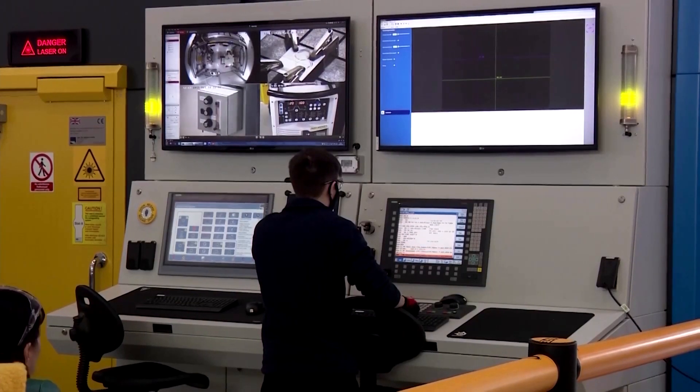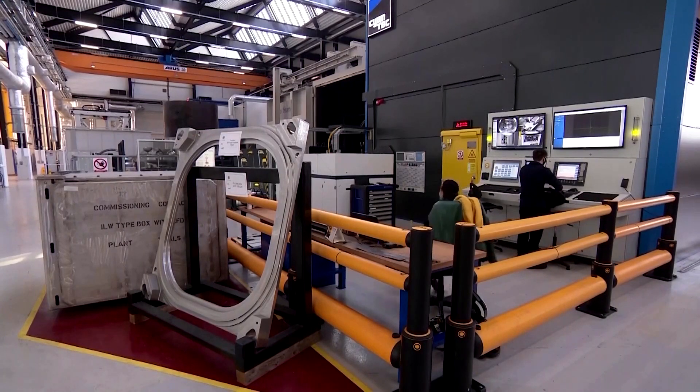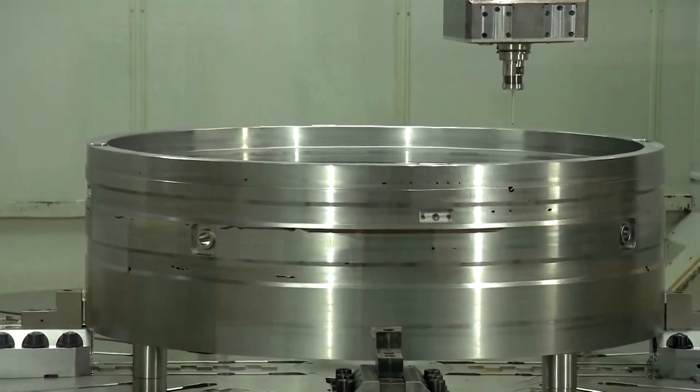It hopes to have the first of its new plants in operation early next decade. The company sees a need for 16 such facilities in the UK, with significant export potential too.